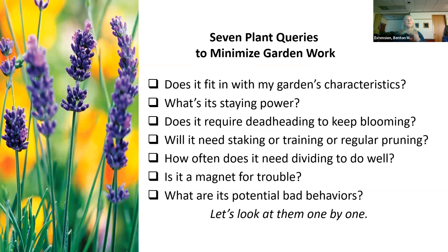The seven questions are: Does it fit with my garden's characteristics? What's its staying power? Does it require deadheading to keep blooming? Will it need staking, training, or regular pruning? How often does it need dividing to do well? Is it a magnet for trouble? And what are its potential bad behaviors? Let's look at those one by one.